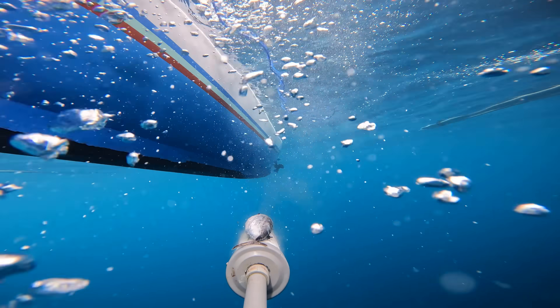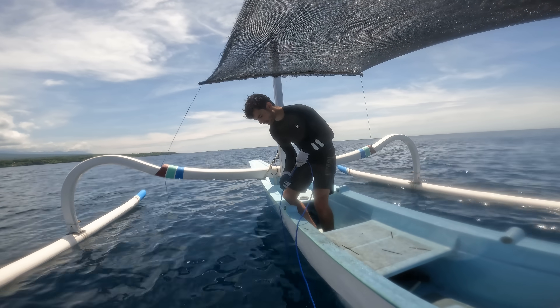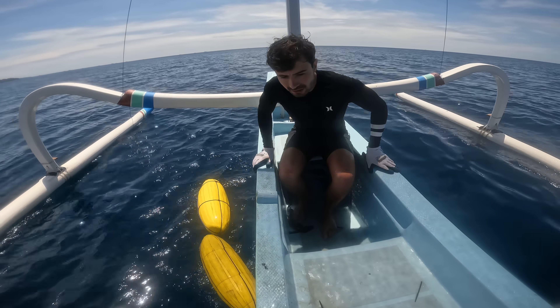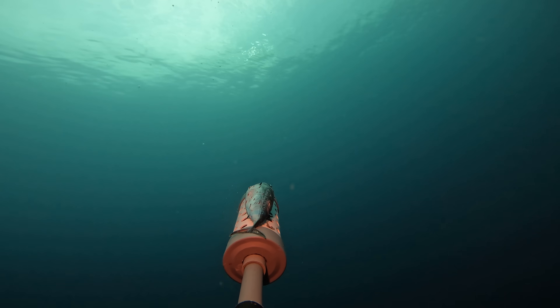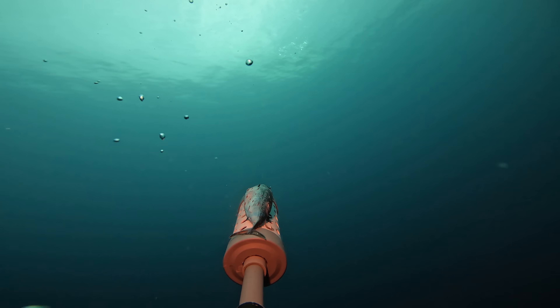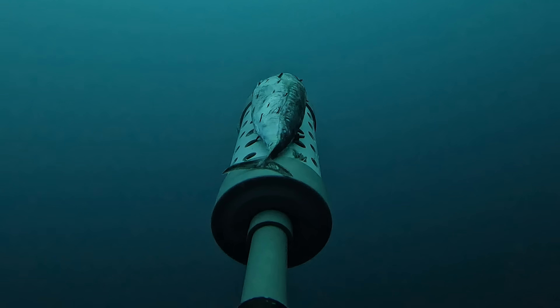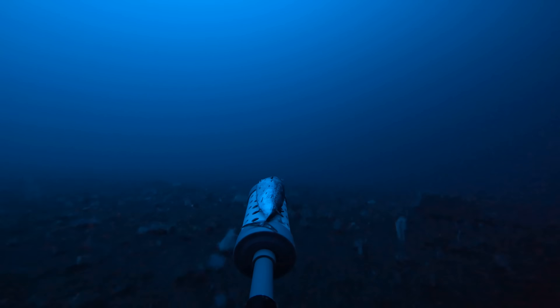One thing I was concerned about when dropping these cameras was whether certain species were being deterred by the light. The shallower waters in this area are regularly dived, and I wondered if these larger fish were fearful of torches. However, due to an equipment malfunction on drop 6, we accidentally put this theory to the test.